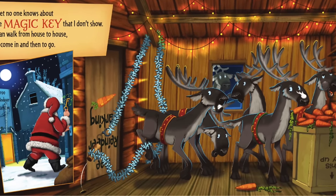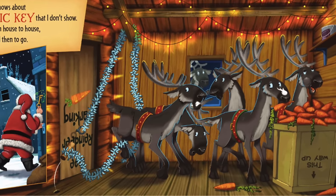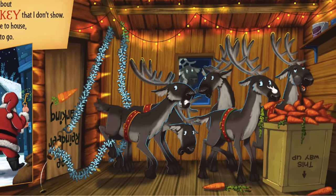I bet no one knows about the magic key that I don't show. I can walk from house to house to come in and then to go.